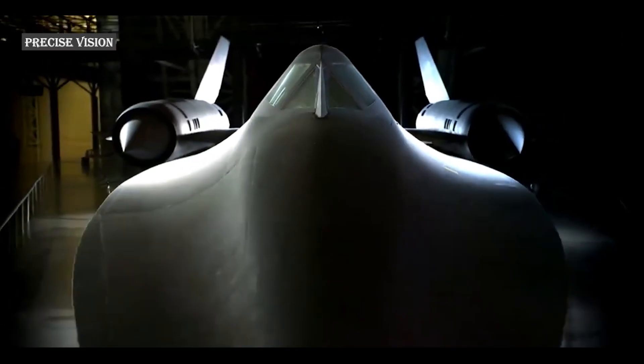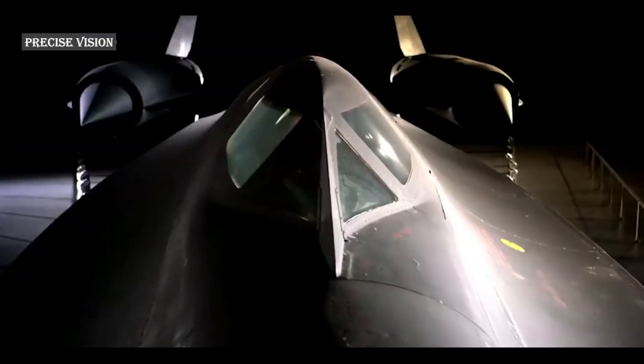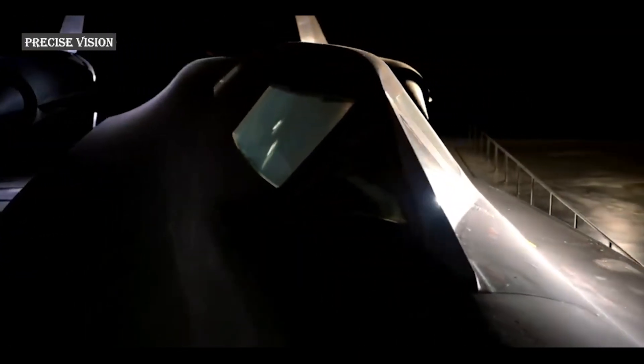Its design was based on the earlier A-12, one of the first aircraft to incorporate reduced radar cross-section features for stealth purposes.